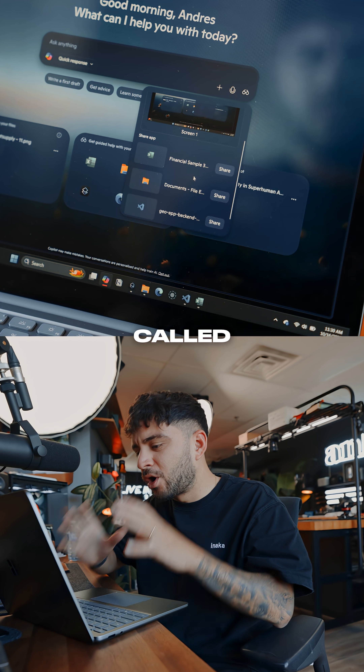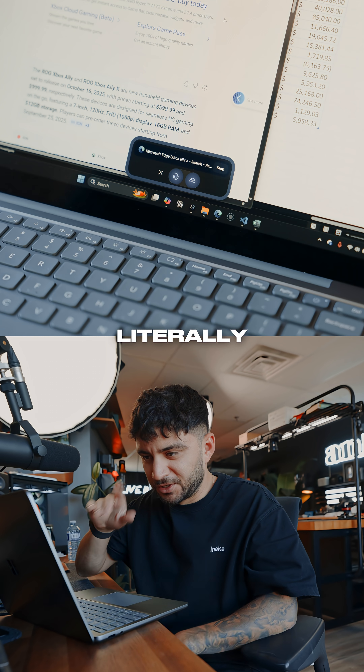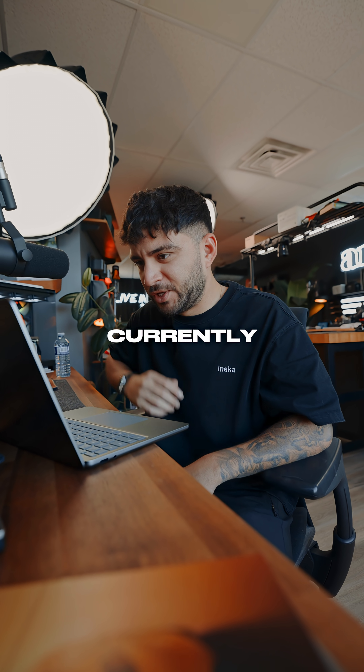All because of a tool called Copilot Vision. It only sees your screen when you give it permission. With Copilot Vision, you can literally talk to your computer while it sees your screen. Welcome back, Andres. How can I assist you today? What's currently on my screen?